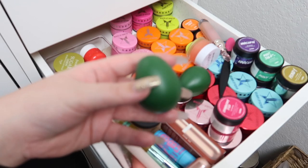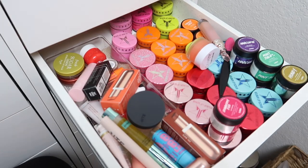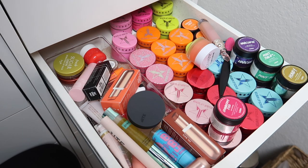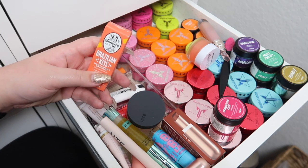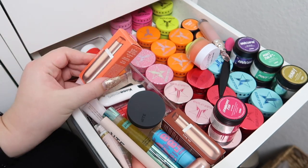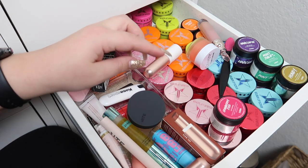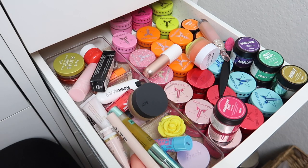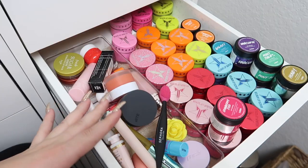I have two little avocado-shaped things from Skin Food — a lip balm and a lip scrub. They're nice but I just have too much, so I'm passing those along. I also have more Sol de Janeiro products — tinted Brazilian Kiss lip balms in three shades: teeny bikini, soul mate, and keep it real. I'm going to keep all three of those.